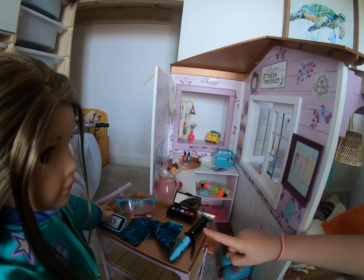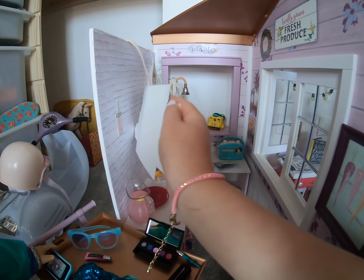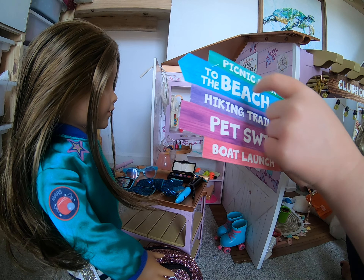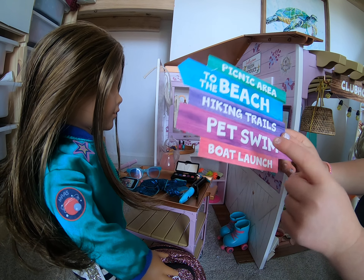There's Joss over here, and then there's some snacks and a sign. The sign says: picnic area, to the beach, hiking trails, pet swim, boat launch.